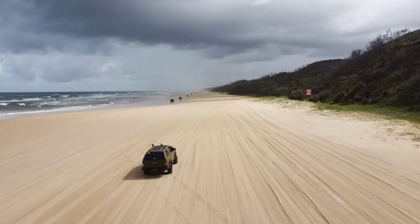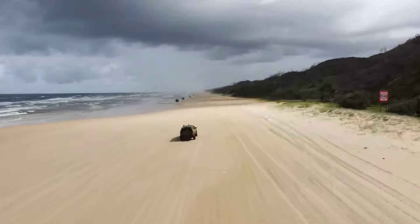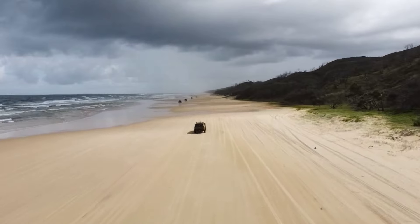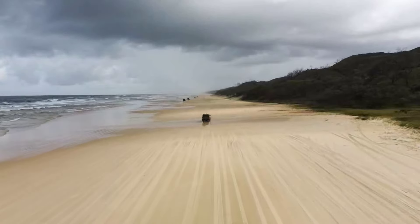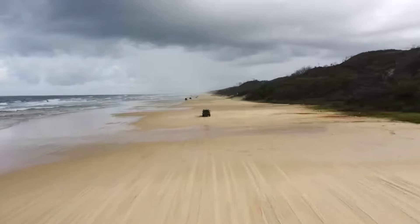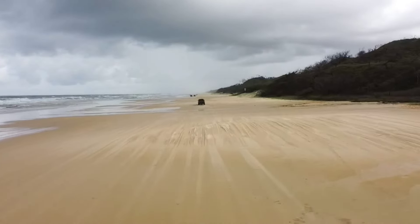We're going to check out the shipwreck we passed yesterday — the SS Maheno. She's an old ship and it's about time we paid her a visit. Later today we're going to make our way into the interior of the island and try and check out the Valley of the Giants, and with a bit of luck we'll stop by at Lake McKenzie. It's a long way in and a bit of a drive, so let's get into it.